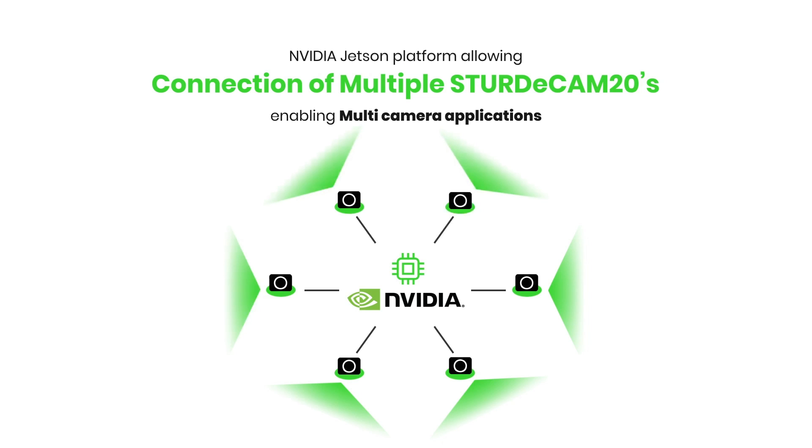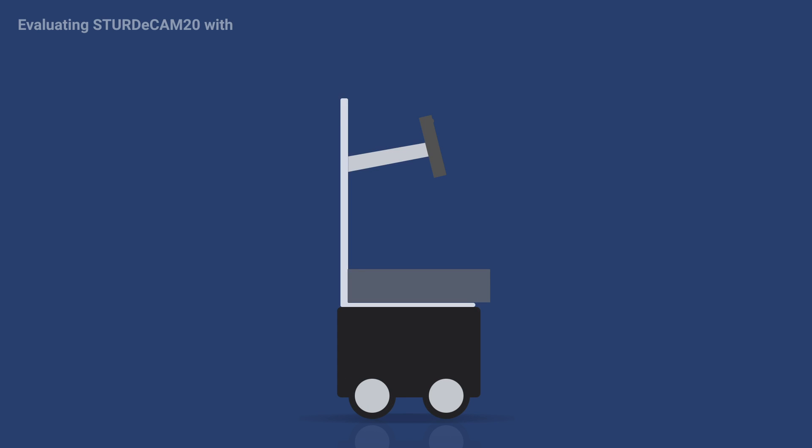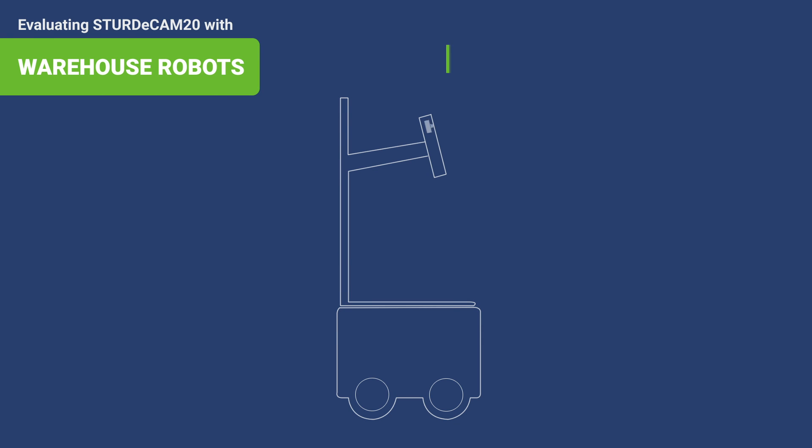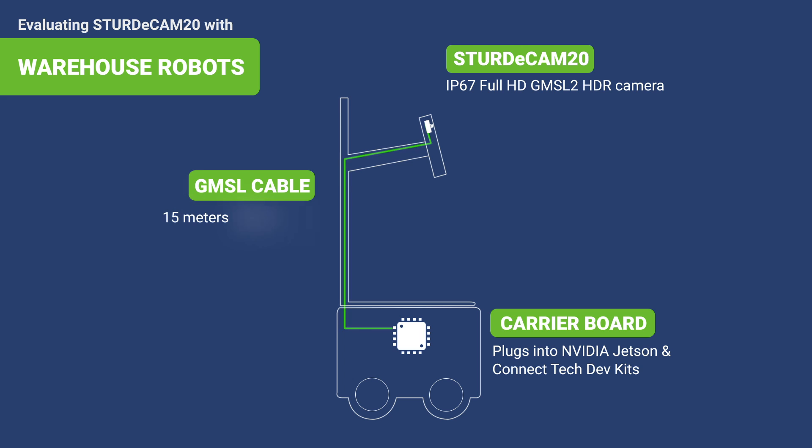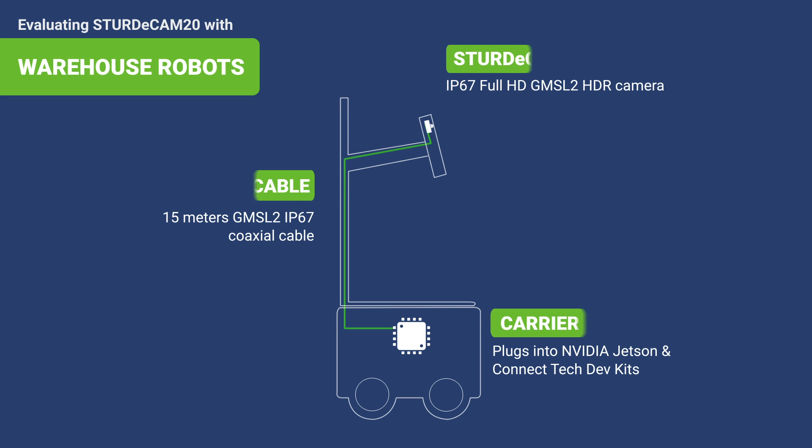The synchronized multi-camera stream can be used for 360-degree awareness, environment mapping, and navigation functionalities. The NVIDIA platform is also capable of simultaneous recording of the multi-camera stream in standard H.264 format, allowing storage of data for future references and analysis.